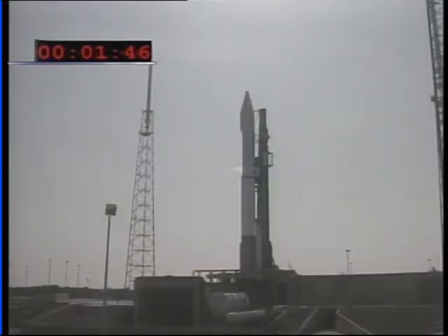Securing Centaur LH2. Securing Centaur LO2. Liquid hydrogen and liquid oxygen on the Centaur vehicle are being secured. Minus 137. Flight control system has been launch enabled.